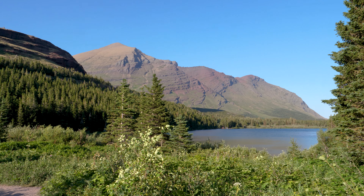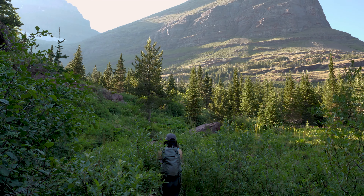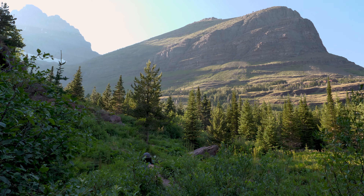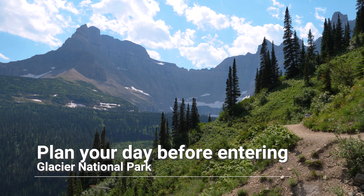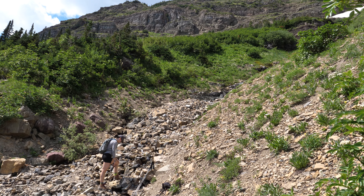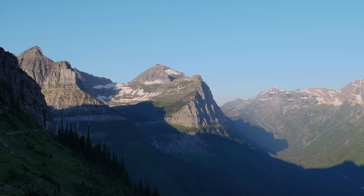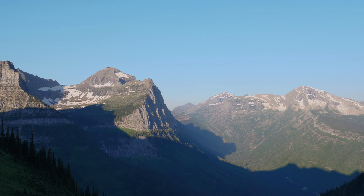I touched on this briefly earlier in the video, but I wanted to emphasize the lack of cellular service in the park. Visitors should not expect to have reliable phone, messaging, internet, or even GPS service when navigating the park. It's recommended that you download maps and plan your route before entering the park — service can be so spotty that even GPS navigation is unreliable. Some of the more densely populated areas and high points such as Logan's Pass may provide limited cell phone coverage, but you should plan to be without your phone for much of the day.